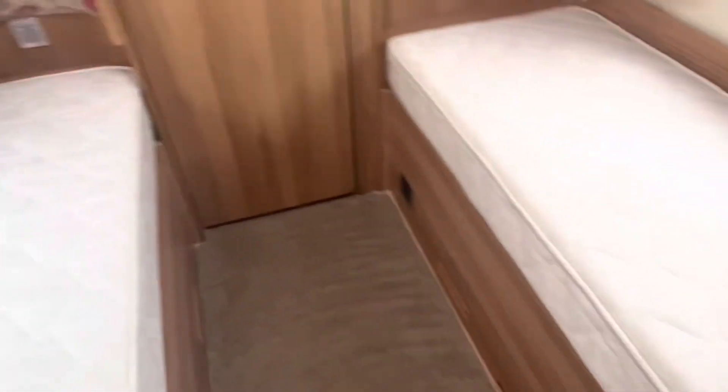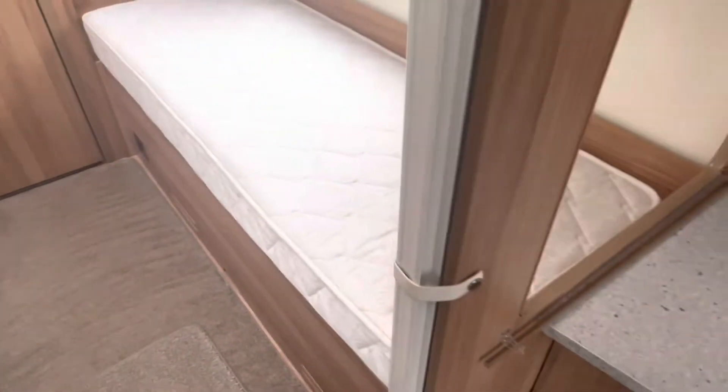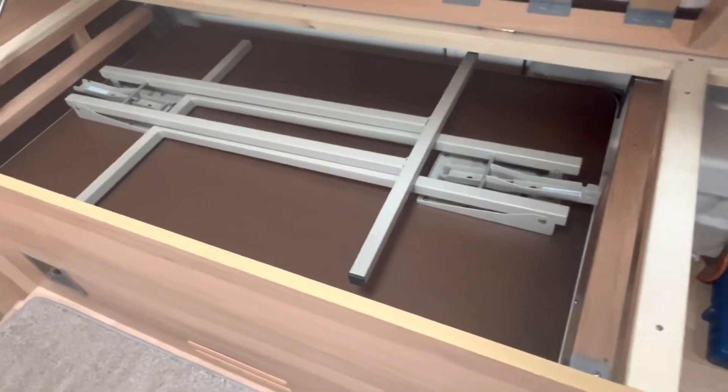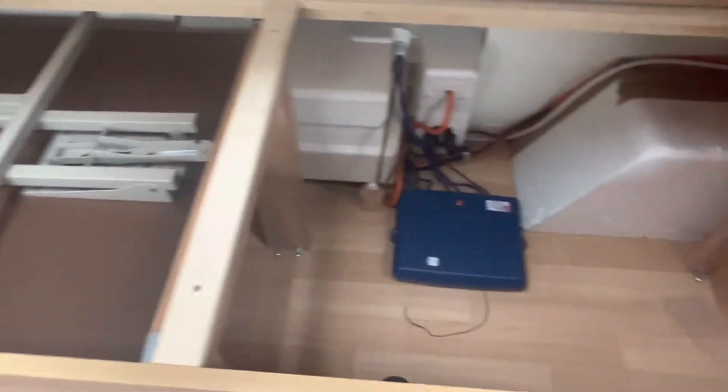Towards the back end of the caravan you've got two large adult single beds with a privacy screen to cordon off the back end from the front. There's plenty of storage above each single bed, and both beds also have underside storage for larger items. The free-standing table from the front is also housed under the door-side single bed.